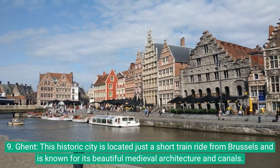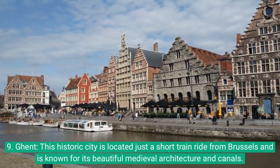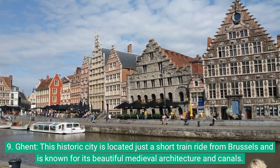9. Ghent: This historic city is located just a short train ride from Brussels and is known for its beautiful medieval architecture and canals.